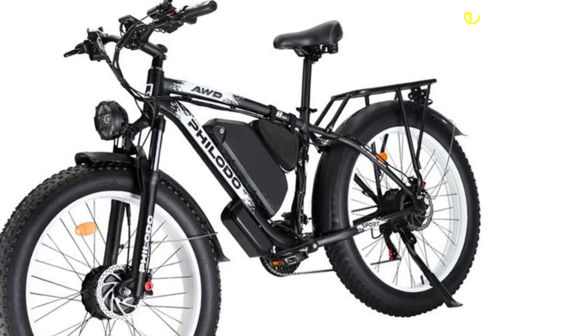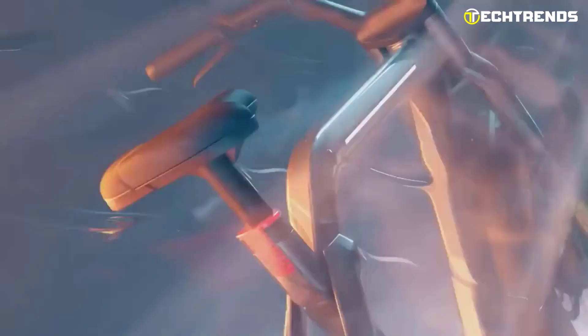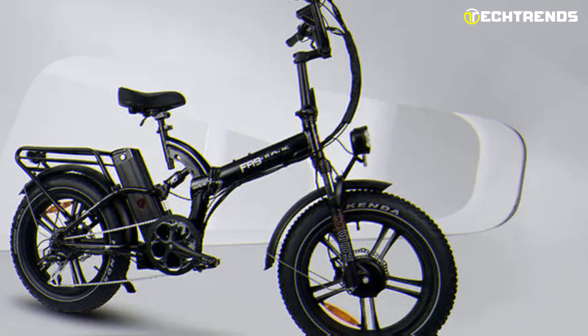Dual motor e-bikes are designed to provide improved efficiency, stability, and power, especially in challenging terrains or steep hills. But do not worry, this does not mean sacrificing your range. Dual motor e-bikes come equipped with two long distance batteries, ensuring you can cover the same distance as a standard e-bike while enjoying the added power boost.